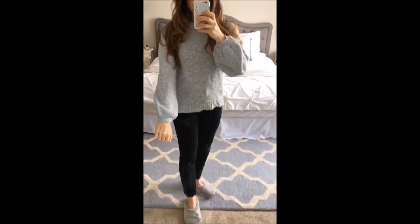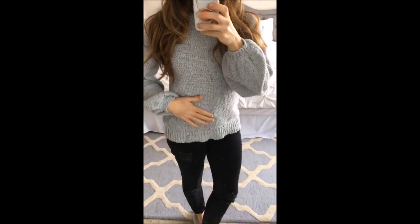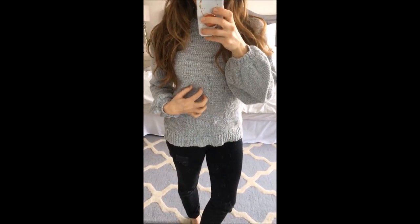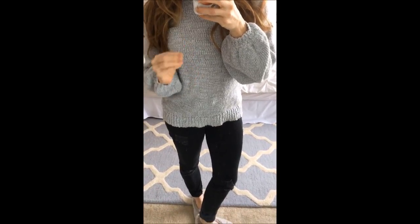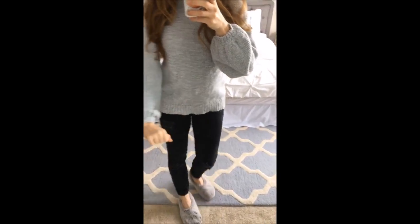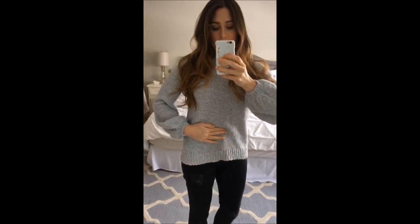The next is this sweater. It's kind of like an icy blue — they call it icy blue. It's like a bluey-gray color. I love this color — it's like a color, but a neutral. I love the sleeves on it; the fit is super cute. It's not oversized, it's pretty true to size. I got a size small, so if you want it a bit oversized, I would size up.